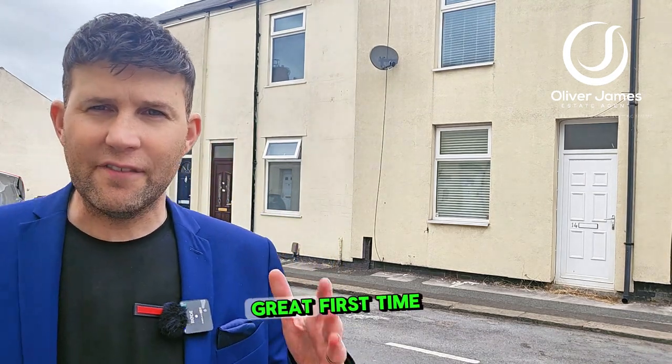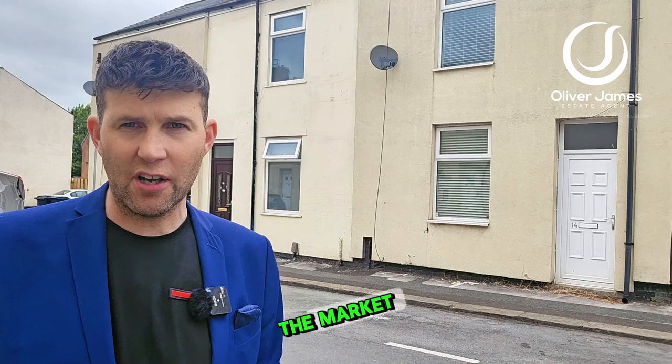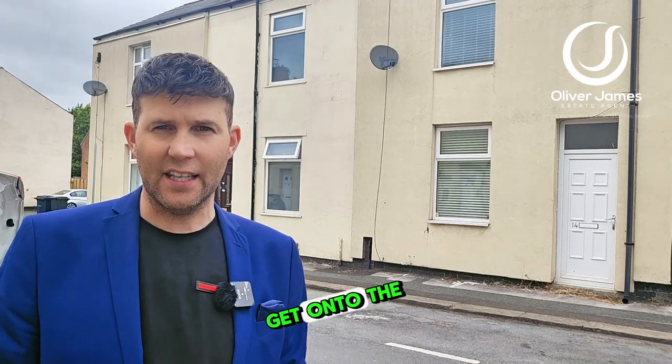Hello and thank you for tuning in. Great first-time buyers home, this one. If you're a first-time buyer or know anyone that's struggling to get onto the market, this might be their way to get onto the ladder.